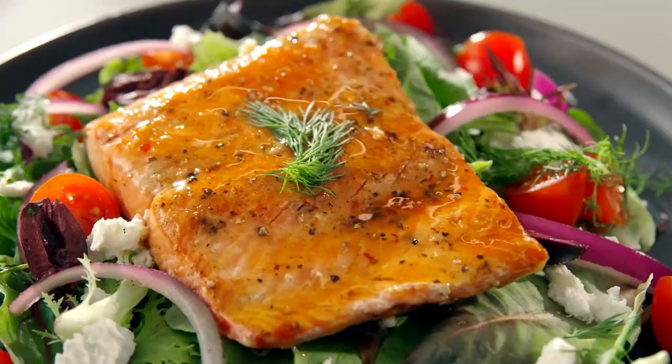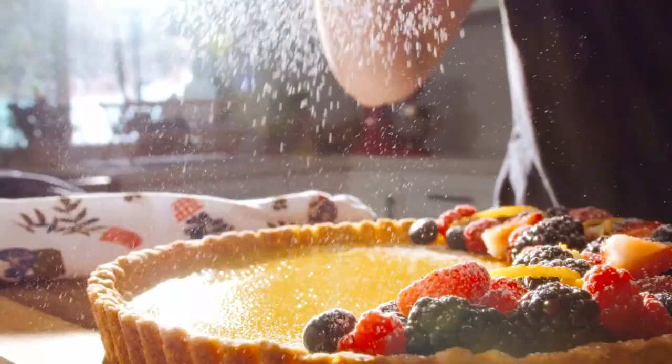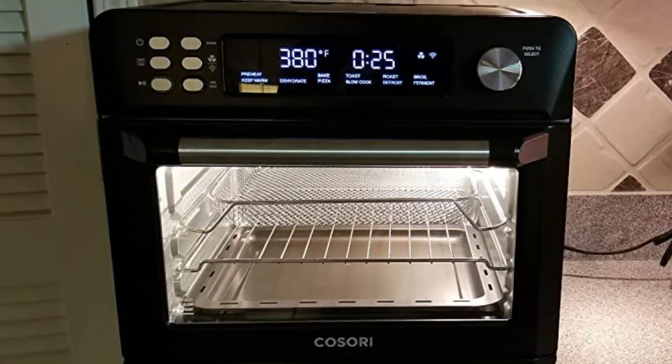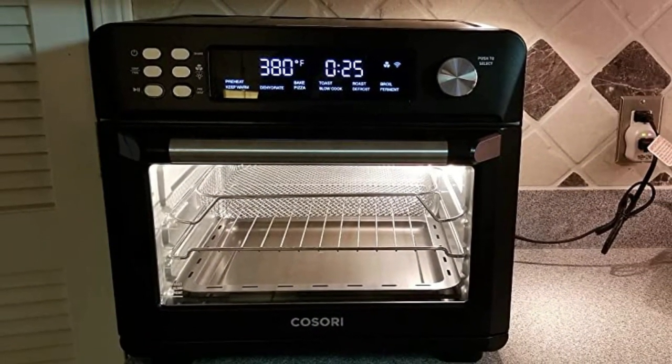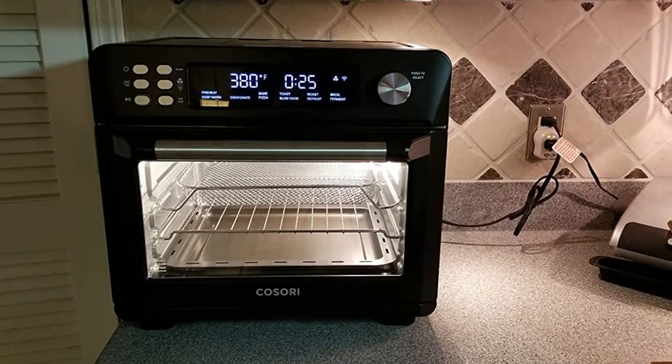With Kasori's V-Sync app and a Wi-Fi connection, you can check on food as it cooks and receive alerts on a mobile device. You can also select recipes and the app will send the temperature and time settings to your oven. For safety reasons, you can't start the oven remotely from the app.